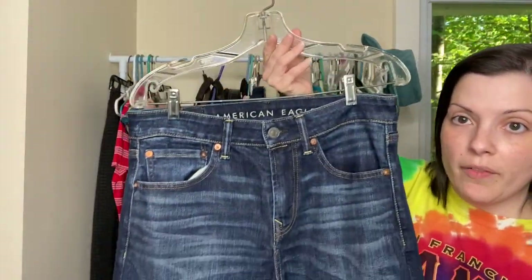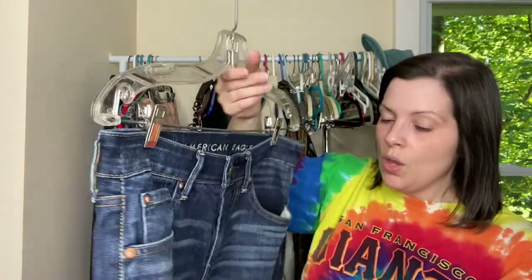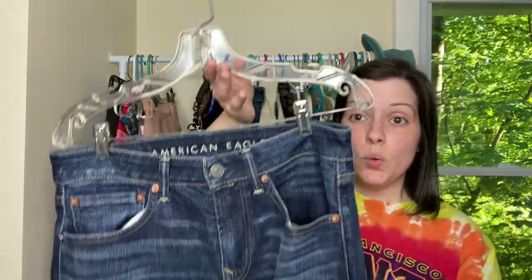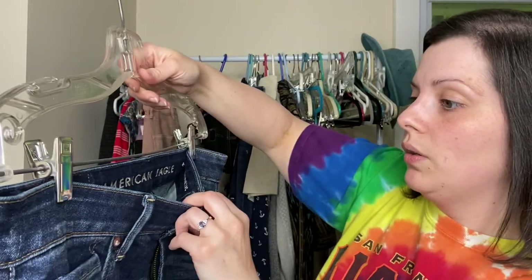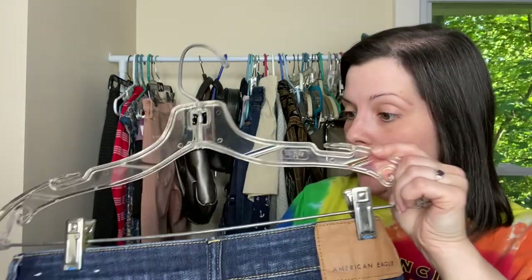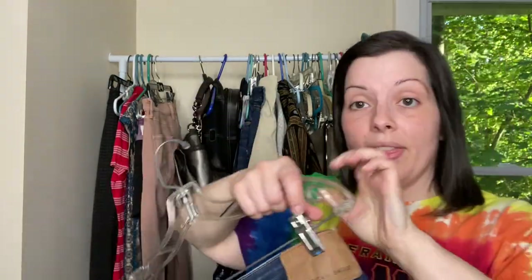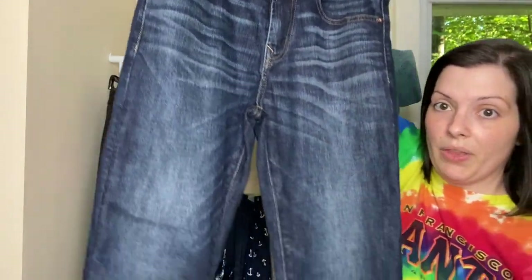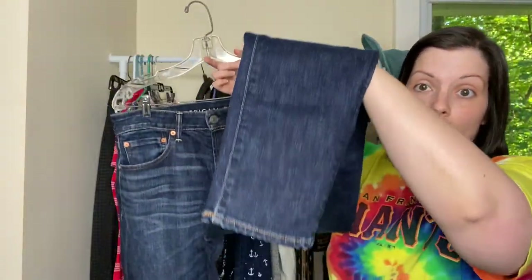Next we have a pair of American Eagle men's jeans, which I have not purchased American Eagle men's jeans before, so hopefully they do well. This is the newer logo of American Eagle — this is the Next Level Air Flex. These are size 31 by 32 and they are the athletic fit, but really nice condition. Honestly, if they were worn, they were only worn a couple of times.